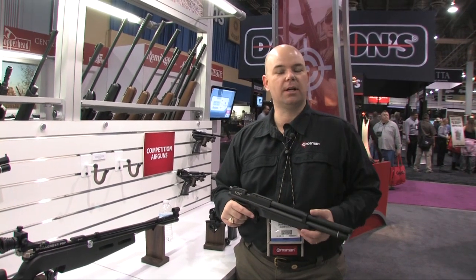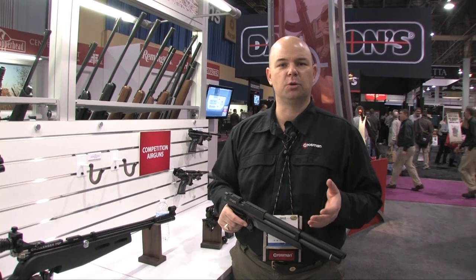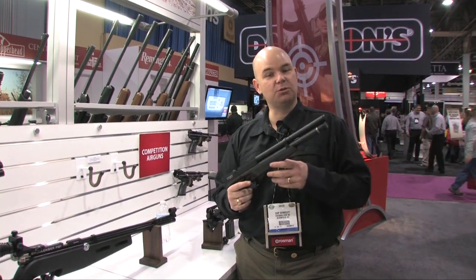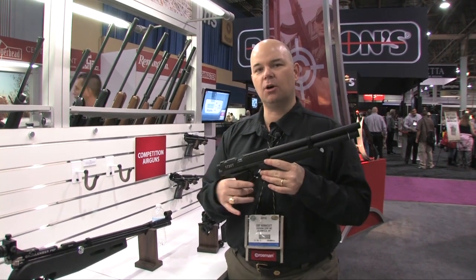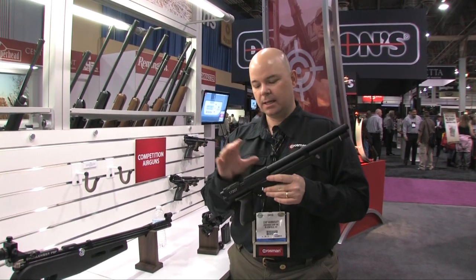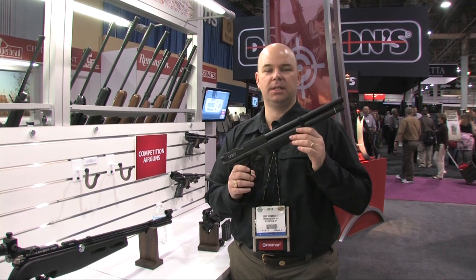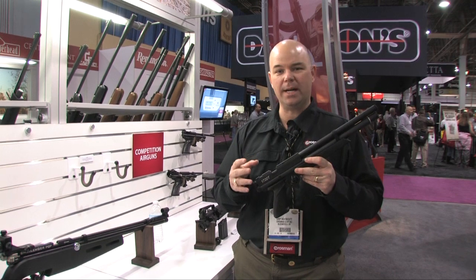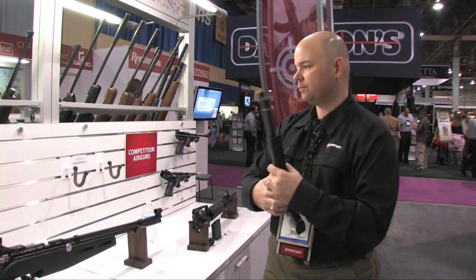Silhouette and field target competitors have been asking us for something that's a cross between the Marauder pistol and the 1701, and this is it — the 1720T. Think of it as the Marauder lower and the 1701 upper. This has got a Lothar Walther barrel, it's .177 caliber. This is a fantastic competition pistol, and in fact some of the prototypes we've sent out to competitors — they're already winning. Stay tuned to Crosman.com.